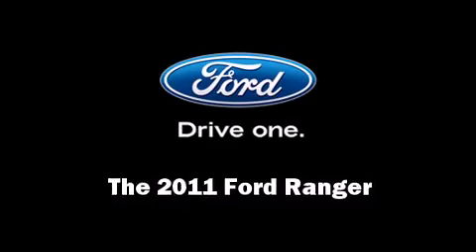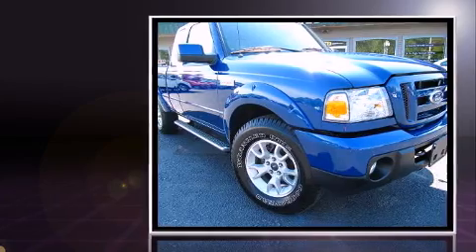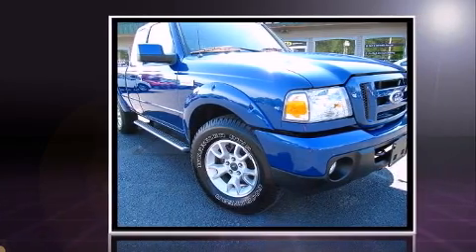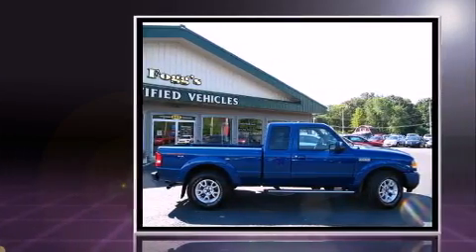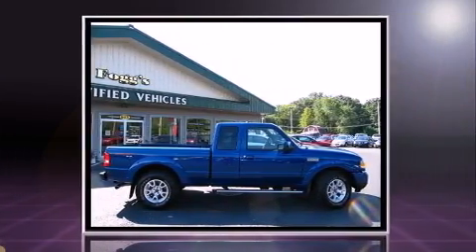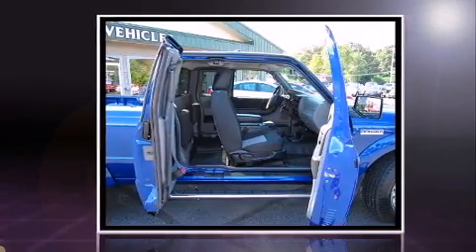Here's a great deal on a 2011 Ford Ranger. With fewer than 3,000 miles on the odometer, this vehicle provides excellent value as a pre-owned model. Under the hood, you'll find a six-cylinder engine with more than 200 horsepower, providing a smooth and predictable driving experience.